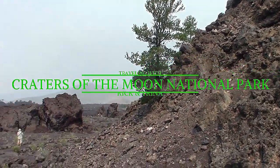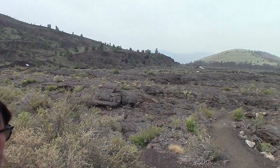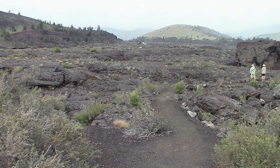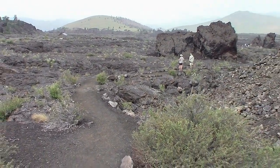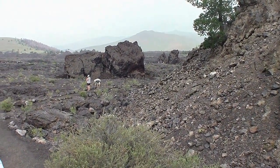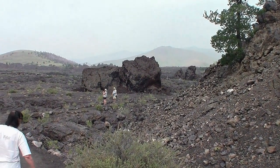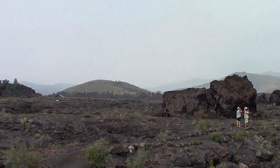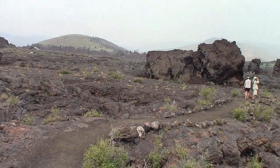Today we're at Craters of the Moon National Monument. There's something that runs through here called the great fissure, which occasionally opens up and lava just pours out across the landscape. We're about to walk across the most recent eruption, which was only 2,000 years ago. These big chunks you see in the distance are rafted here — chunks of the original crater that floated here on the lava. The astronauts trained here for their moon landing; they thought the moon could look like this in places.